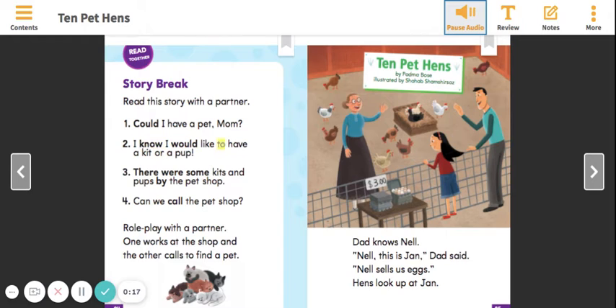I know I would like to have a kit or a pup. There were some kits and pups by the pet shop. Can we call the pet shop?